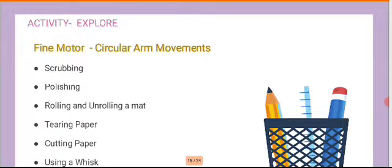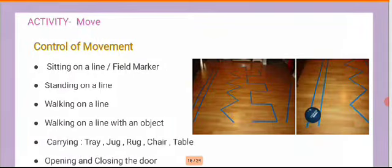The last and very important activity is circular arm movement. This is a great way to introduce children because when they work on a circular arm movement, the entire arm gets flexibility and the fine motor is also being built. It could be scrubbing a table, scrubbing a plate, or scrubbing a utensil. Rolling and unrolling a mat, tearing paper into smallest pieces, and cutting paper using a whisk are all related to fine motor development.